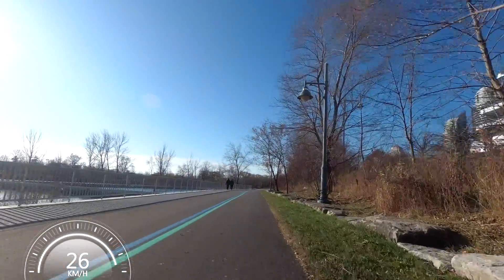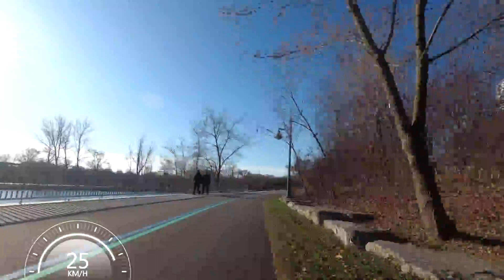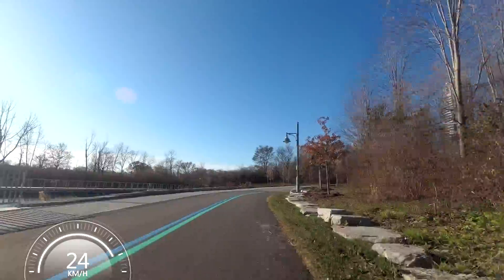I apologize if there's a lot of wind noise here. I've got a windsock on the microphone, but it's not 100% effective, unfortunately.